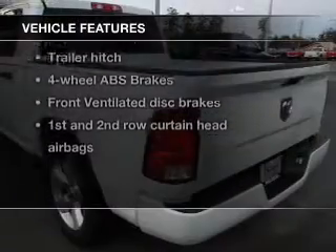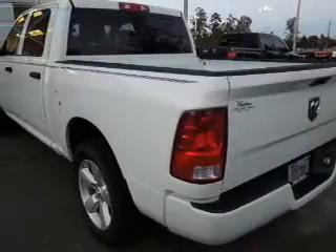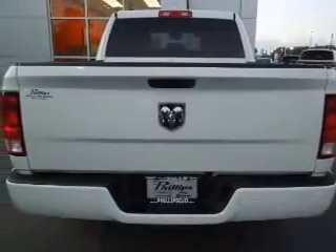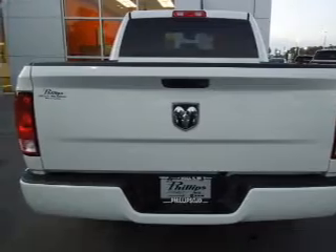Plus, enjoy these notable features that are included in this vehicle: keyless entry, power door locks, power windows, cruise control, an AM-FM stereo, satellite radio, and power mirrors.